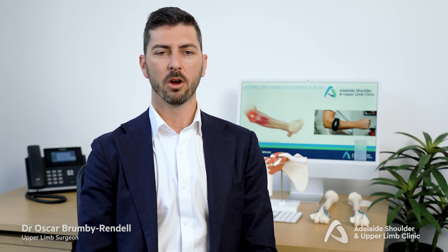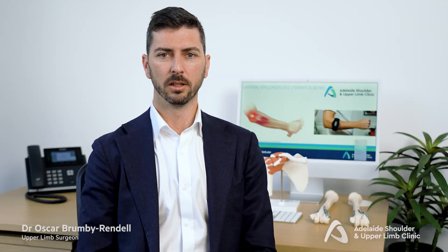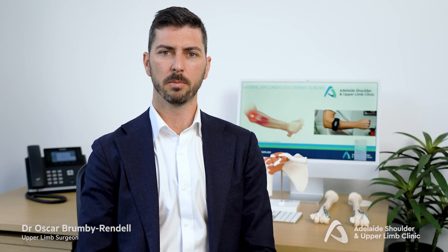Tennis elbow is a very common condition that causes pain or discomfort on the outside of the elbow. There is often difficulty lifting objects when holding the hand palm facing down.